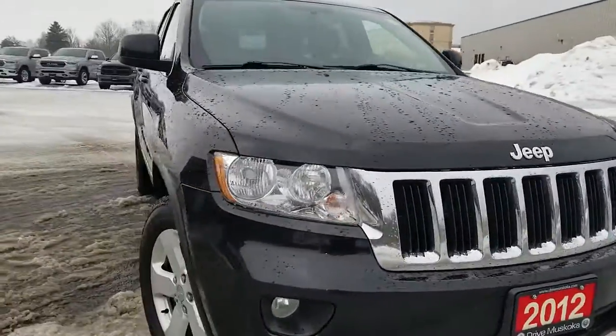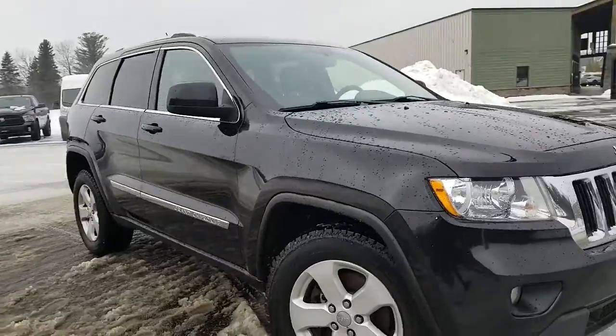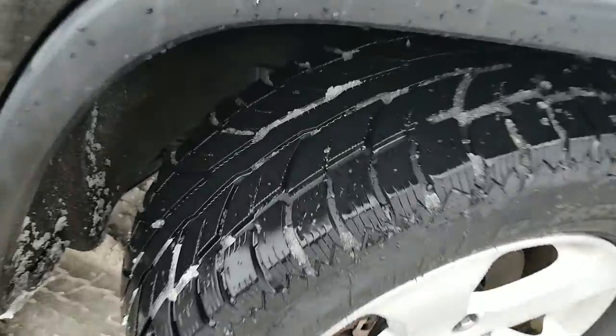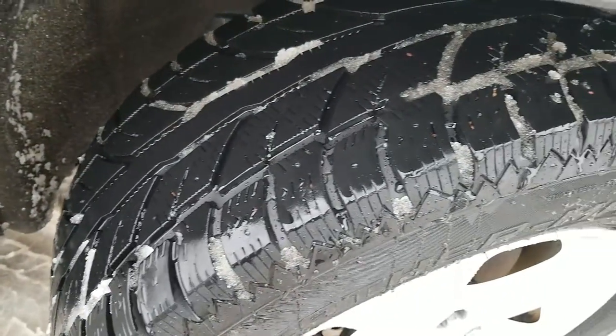The vehicle is in really great shape. It does have winter tires on the alloys, and the tire tread is in great condition.